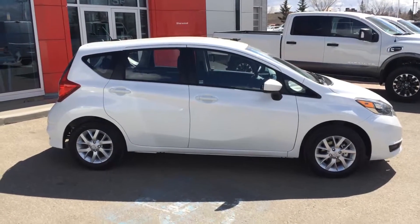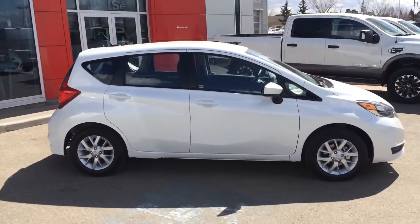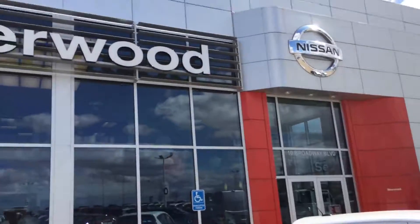Once again Eden, that's a 2017 Nissan Versa. This is the SV trim level. I think it's really good for you to check it out. Let me know what you think and get back to me. Thanks for watching.